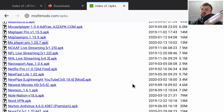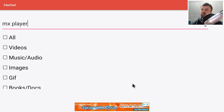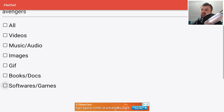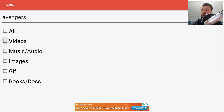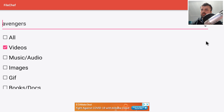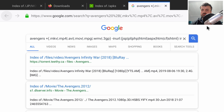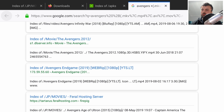The other big feature of File Chef — probably the main one — is the ability to search for video-based content. Let's go back and search for a trailer. We'll type something in, click on Finished, deselect Android applications, scroll up and select video-based content only, then click the search icon.